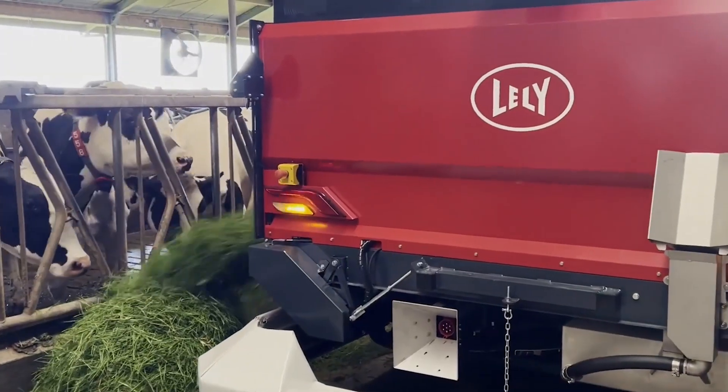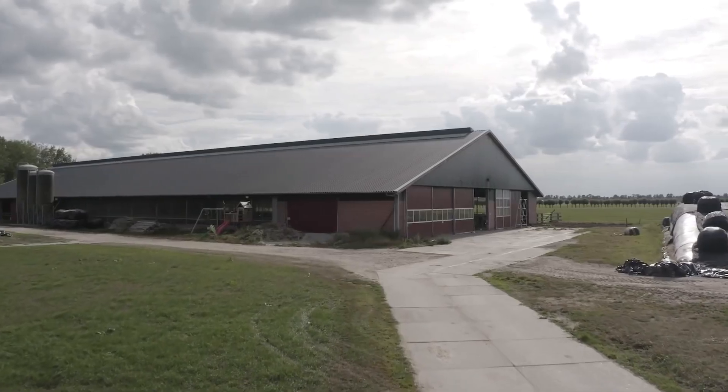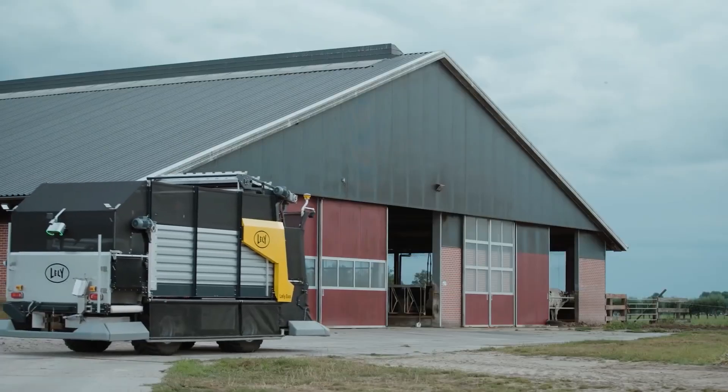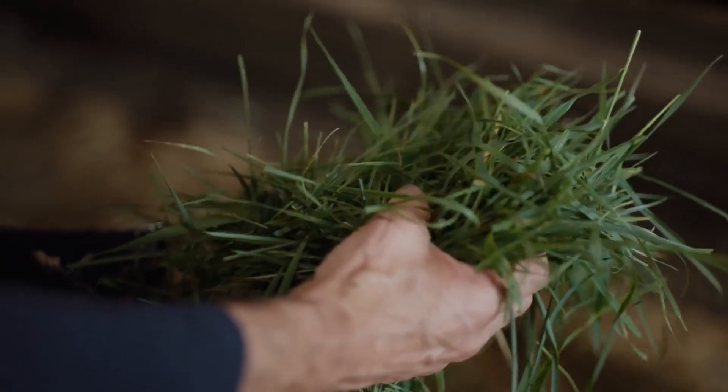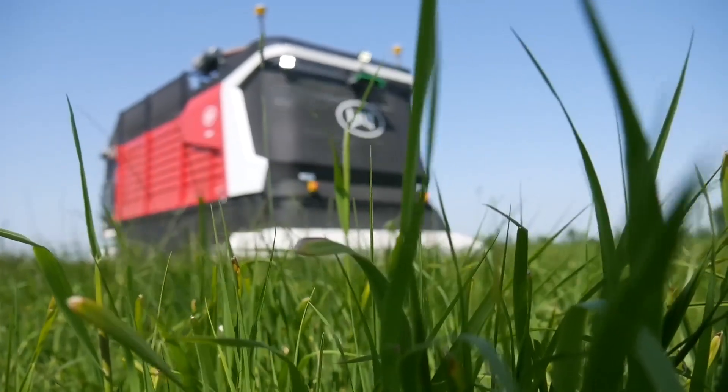The machine brings the grass to the barn and spreads it out in front of the cows. The Lely Exos is the first device that can be used by itself to feed and cut new grass several times a day, 24 hours a day. By mowing, moving, feeding, and fertilizing grass yourself, you can make the roughage from your own land more useful with little work.